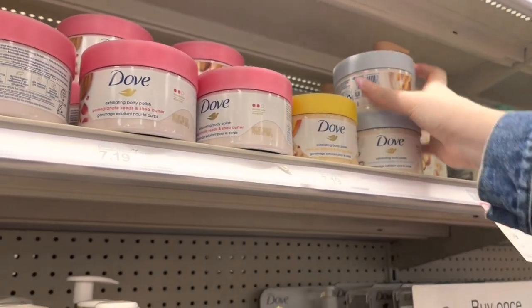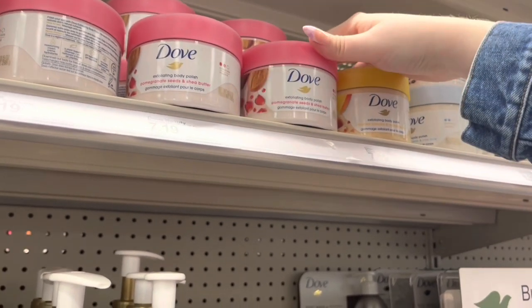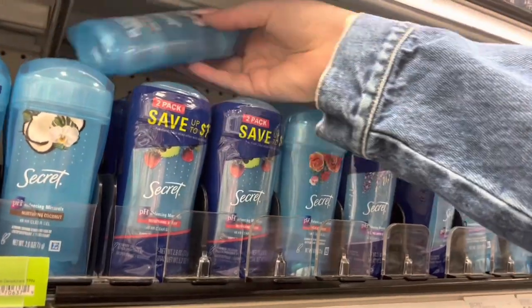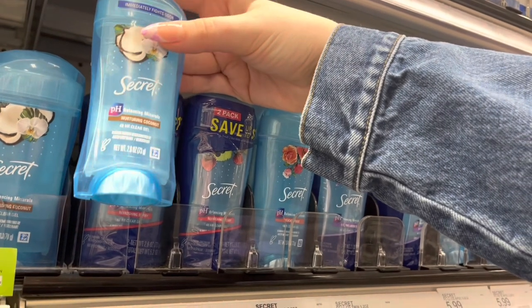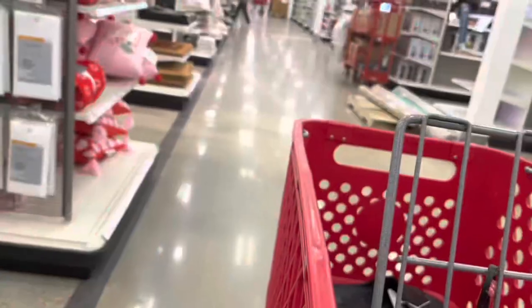I also considered the Dove scrubs but I opened one of them and it had little hairs in it — not a fan of that — so I put that one back pretty fast. Then I needed a new deodorant. I'm going to try this coconut-scented one; I've never tried it before, but the gel ones by Secret are where it's at — they're the only ones that work 100% for me.